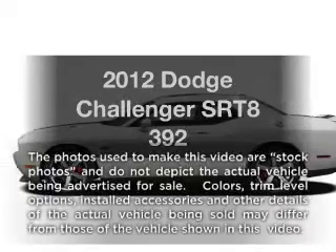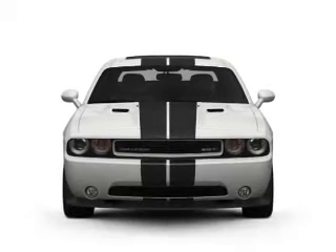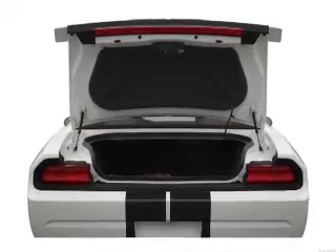Imagine yourself in this 2012 Dodge Challenger. If you're looking for an automobile with great attributes, look no further. With a powerful 8-cylinder engine that responds smoothly to its automatic transmission, find your way easily with the included navigation system.